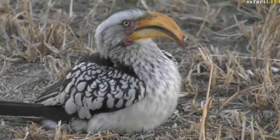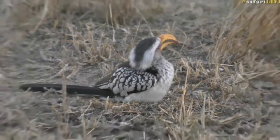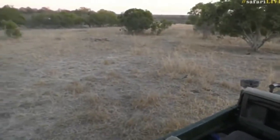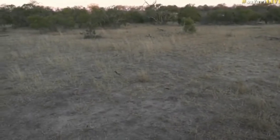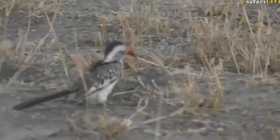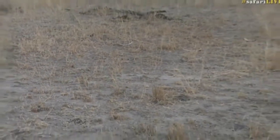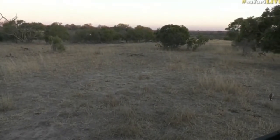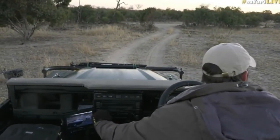Interestingly, the yellow-billed hornbill is slightly bigger with a larger beak and generally dominates the red-billed hornbill, but here we've got both species feeding together. You can see the red-billed hopping at the back — it's noticeably smaller with a smaller beak. I think because there's so much food, the yellow-billed are content and not chasing the red-billed away. We'll leave our hornbills to digest whatever they've been eating.